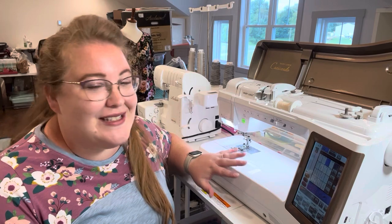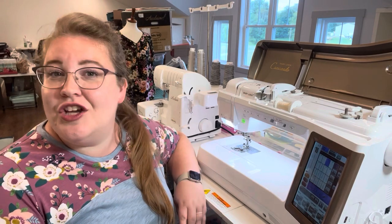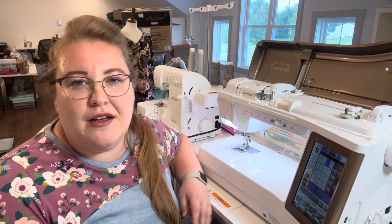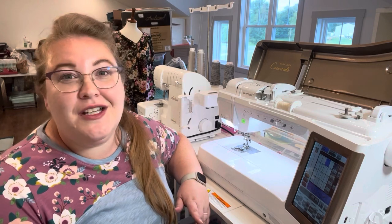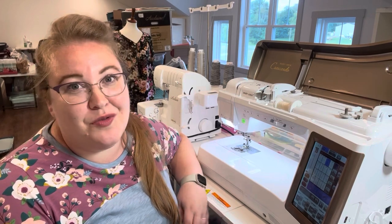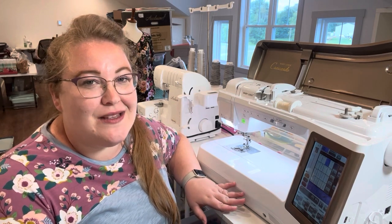Those are my top must-haves in a machine. She is the end-all be-all to me — I love her, she's my dream machine. If you are in the market for a larger machine like this, keep in mind you can't buy a Crescendo from a dealer anymore. You could ask the dealer what model replaced the Crescendo, or look on Facebook Marketplace. I would highly recommend this machine — she's a workhorse and I sew with her almost every day.